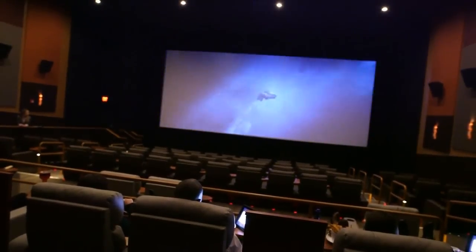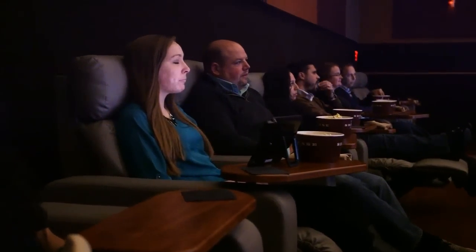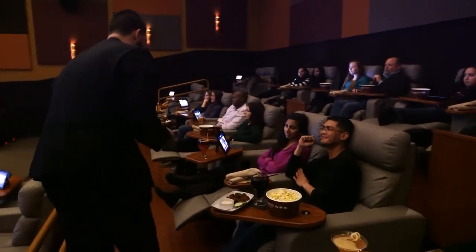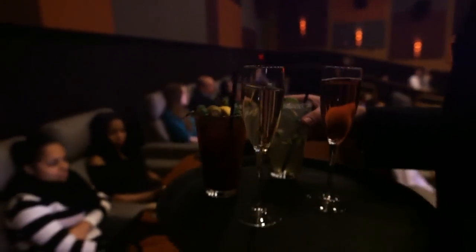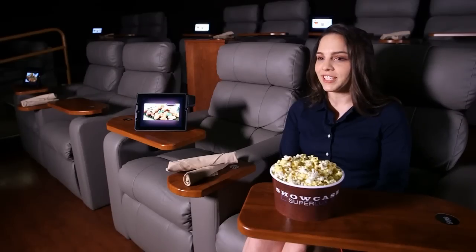Whether your flick ends up being good or bad, you'll never want to go back to a regular movie theater again. We have tried to make the experience as comfortable and luxurious for our customers as we possibly can — from the food to the service they're receiving at their seat — so that everything is exceeding their expectations, and that they feel like they've really been treated to something special during their visit, and that it is more than just going to the movies.